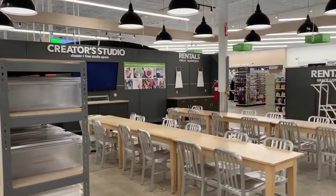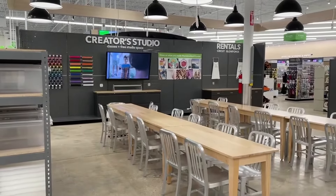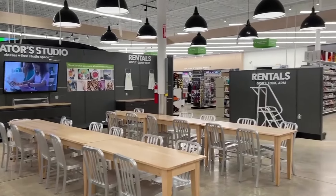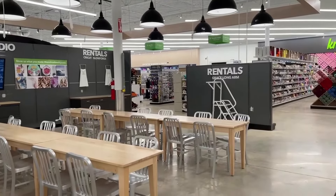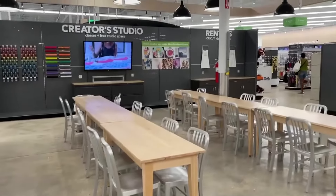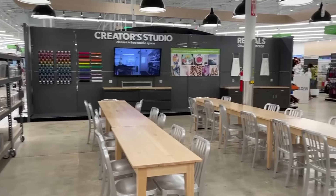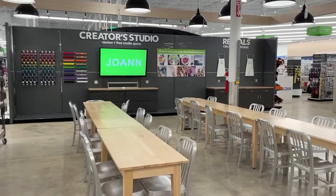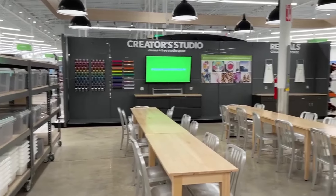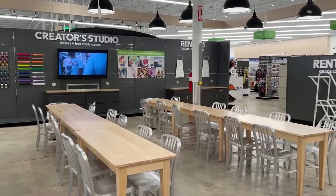The super cool thing about this store is that there is a Creator's Studio. They give classes and apparently you can rent a Cricut. There's also a long arm you can rent — it may not be here yet — and you can use this as free studio space. This is a big deal because the old Joann's had no space for this kind of thing, so having it right in the middle of the back part of the store is quite exciting.